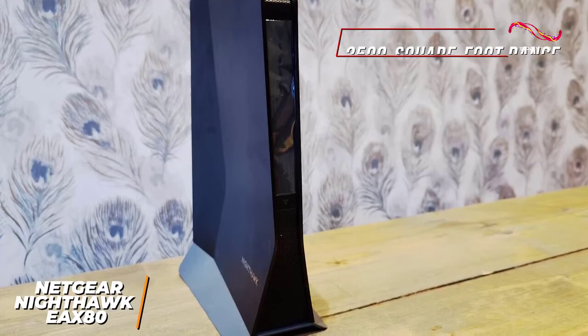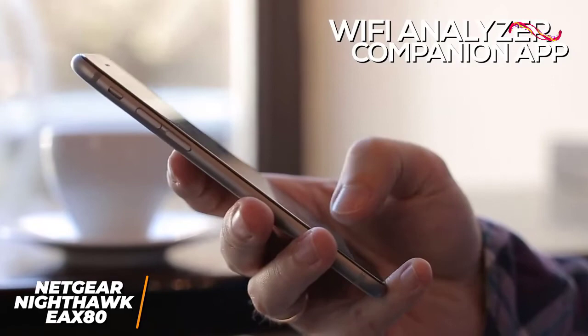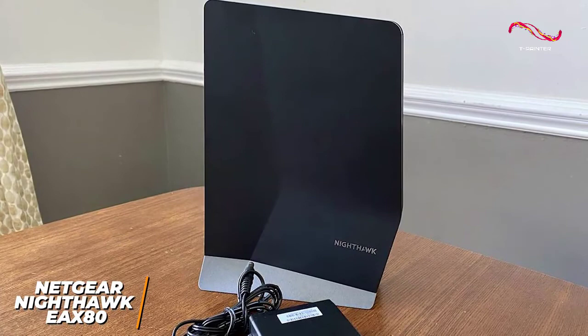You also get the convenient Netgear Wi-Fi Analyzer companion app that provides an intuitive setup process, easy placement options, and several network management tools, along with a dedicated web interface for more advanced users.